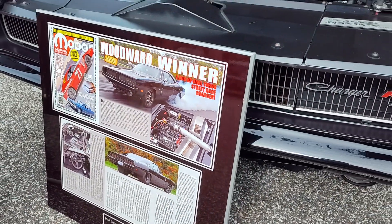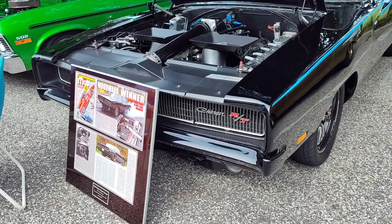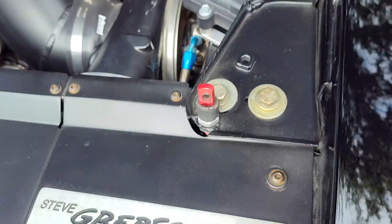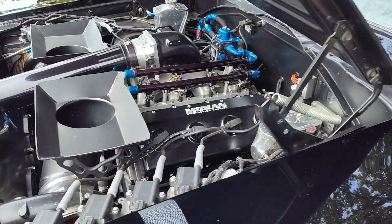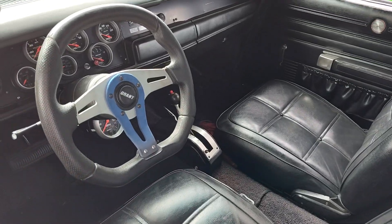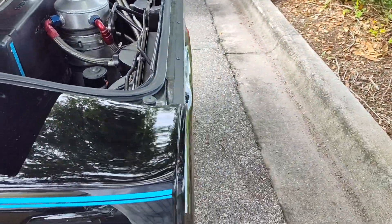Mopar fans, here we've got a beautiful 69 Charger RT Restomod, Woodward Winner. This gentleman got some big coverage. This thing is seriously engineered — I don't know exactly how much horsepower, but the gentleman said it's in excess of 1,200. He got recognized at Woodward Dream Cruise with this monstrosity.